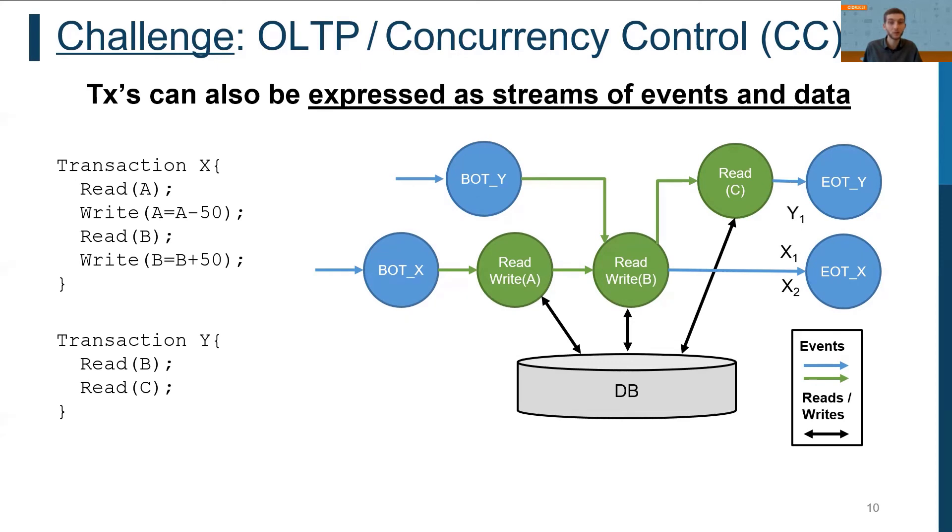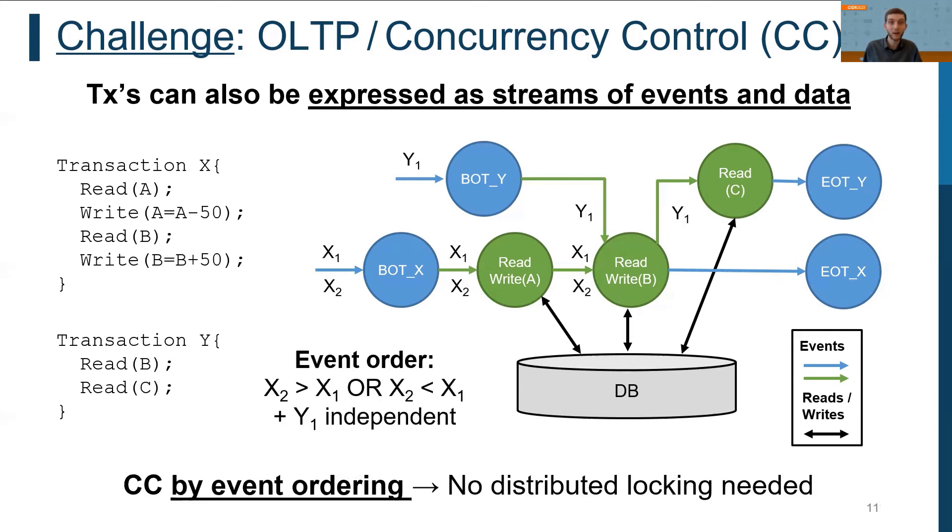An interesting question is how isolation of concurrent transactions can be implemented in this execution model. A naive solution would be a distributed log table, but a global log table would lead to high latencies and low throughput since each operation must access it. Hence, in AnyDB we suggest a different route: instead of a global log table, we make use of the fact that we represent the workload as a stream of events, and use event ordering for concurrency control without any need for locking to provide isolation.